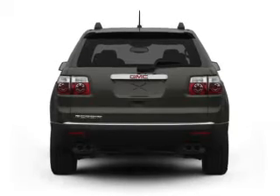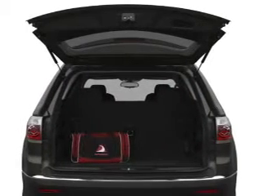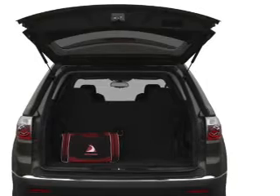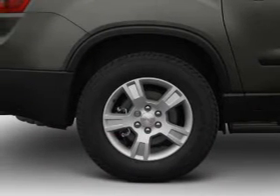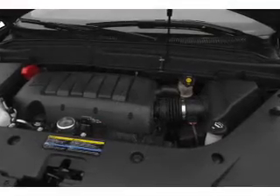With a reliable 6-cylinder engine connected to a smooth shifting 6-speed automatic transmission. Stand out from the crowd with premium wheels. Treat yourself to a premium sound system. You will appreciate the safety feature of anti-lock brakes.